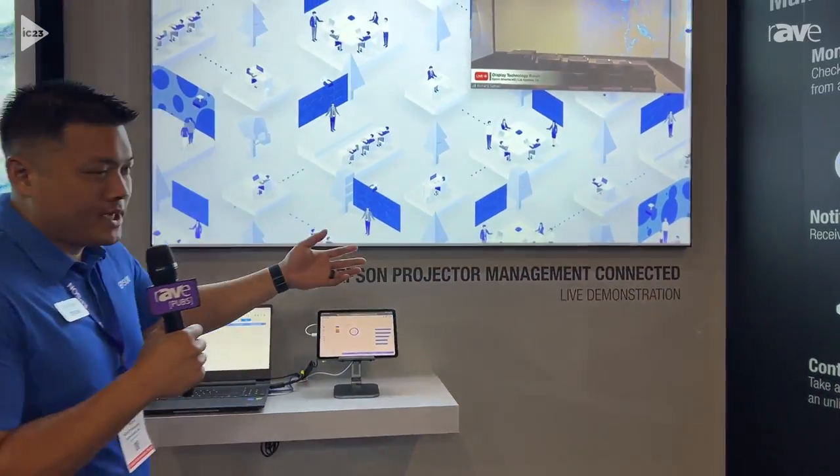Hi, I'm Chris Tagu with Epson. We're here at the Epson booth at Infocom 2023, showcasing Epson Projector Management Connected.